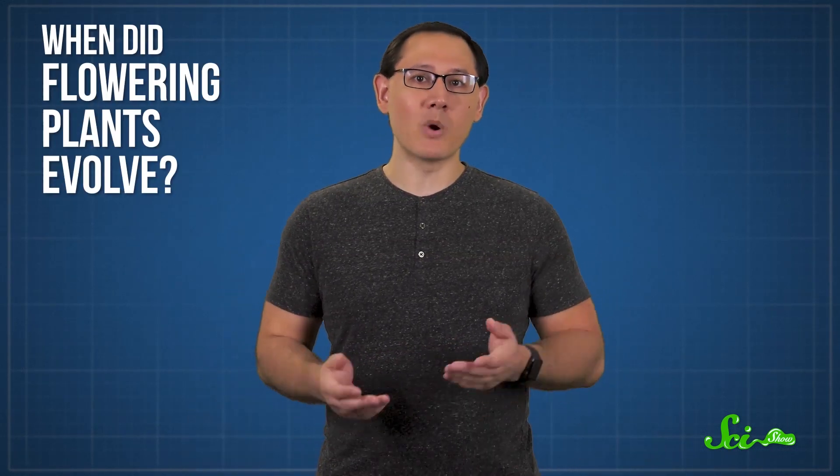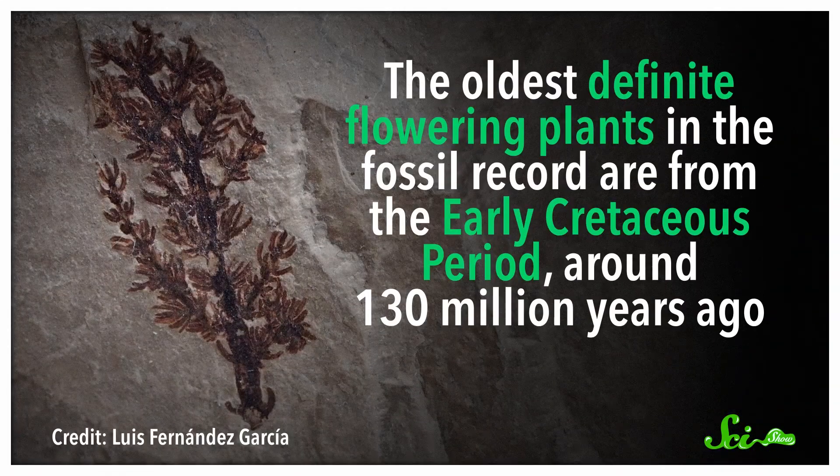The basic question is pretty simple: when did flowering plants evolve? Our two best sources of data are the fossil record and DNA evidence, and they provide two totally different answers. The oldest definite flowering plants in the fossil record are from the early Cretaceous period, around 130 million years ago.